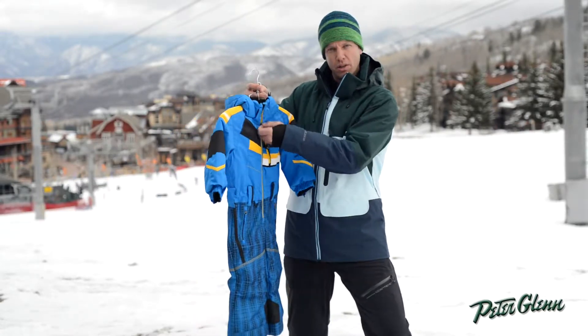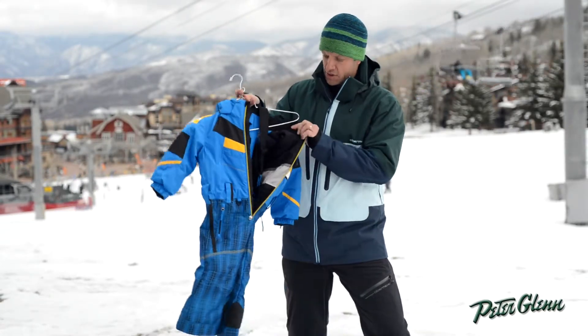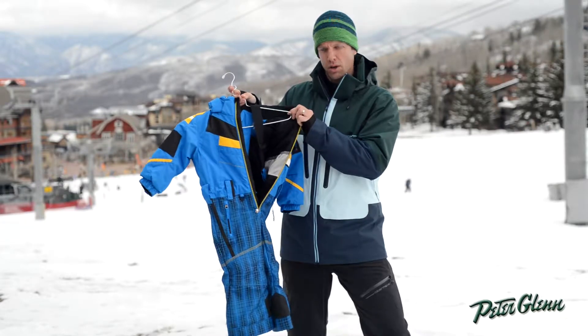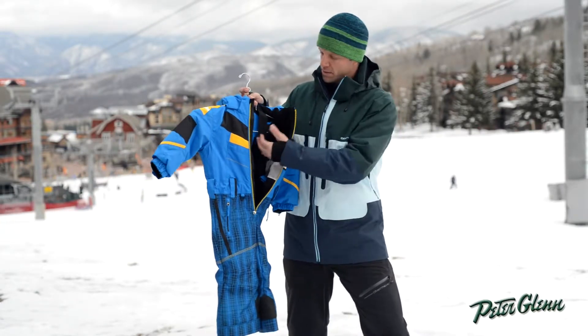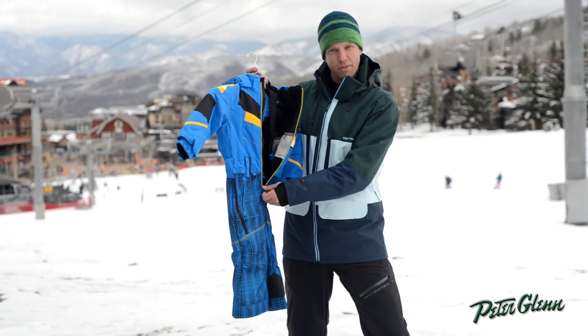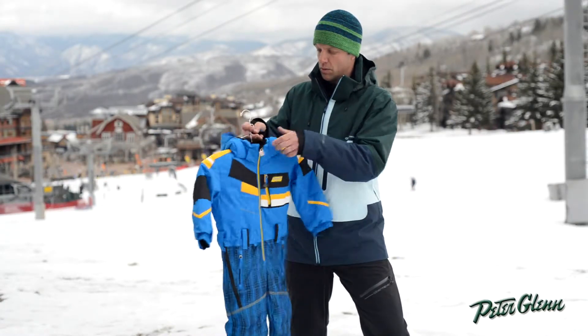The other thing we put on our suit this year on the inside is we actually have suspenders. So if your kid unzips it, it's not going to fall to the floor — it'll hang right at their waist. The suspenders will keep the top half of that suit off the ground, so it's a really great feature.